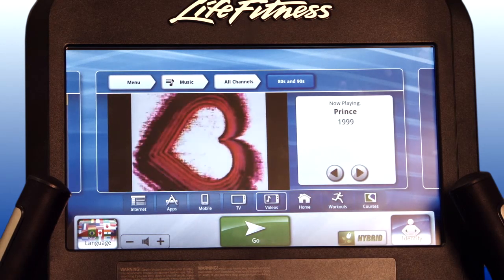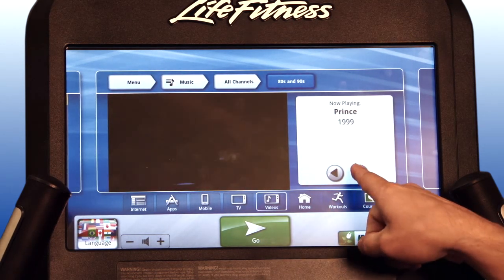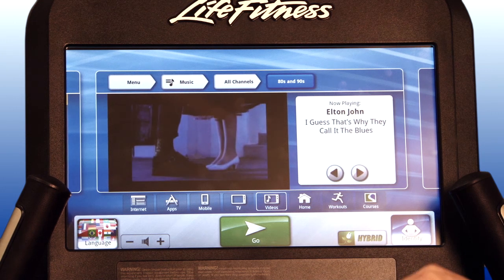After choosing a music genre, a video will appear and you have the option to skip or go back to a previous song.